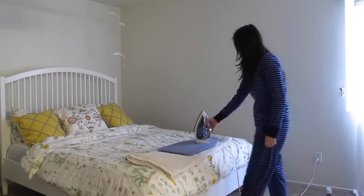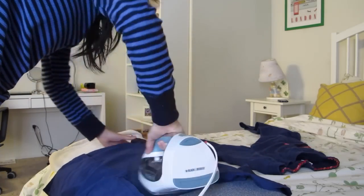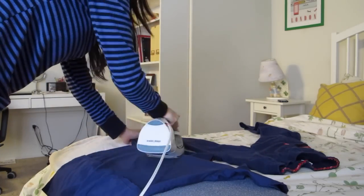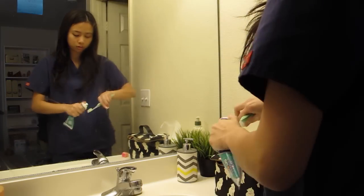Now I'm going to iron my scrubs — sometimes I do this the night before but I wasn't able to. In my school we can wear scrubs, so that's what I'm doing. Then I'm going to go and get changed and, bam, you can see that I'm wearing scrubs.